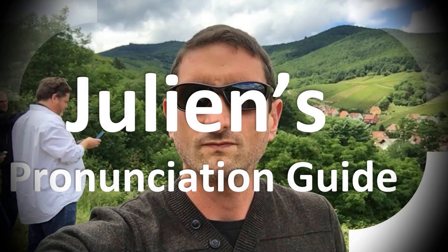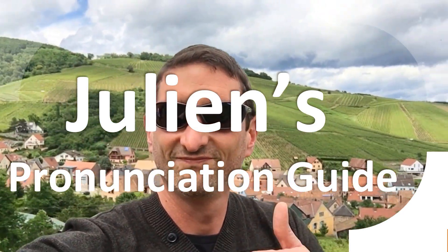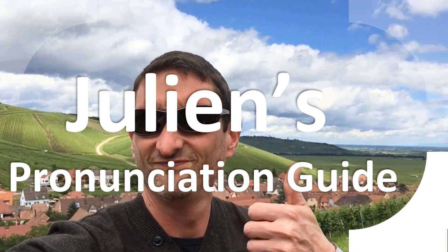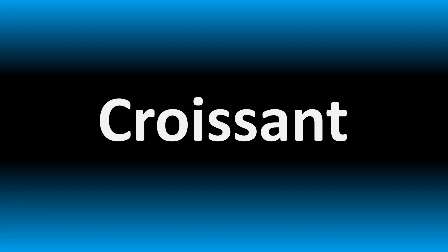You are looking at Julian's pronunciation guide, where we look at how to pronounce better some of the most mispronounced words in the world, like this other curious word — but how do you say what you're looking for today?